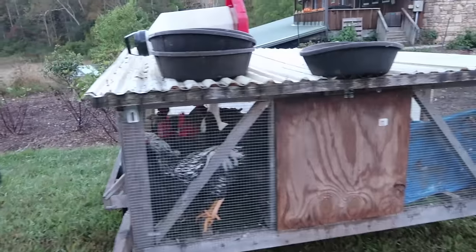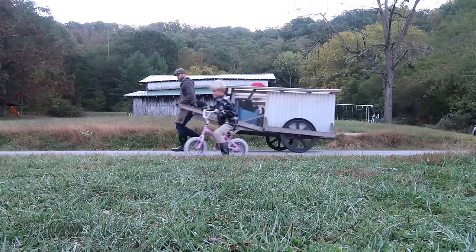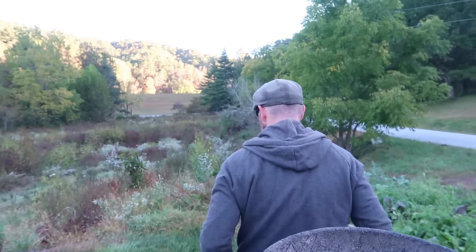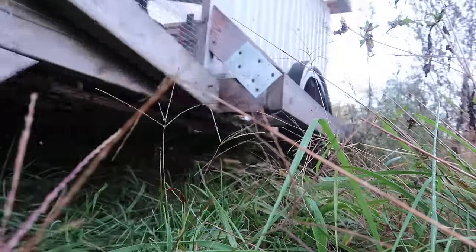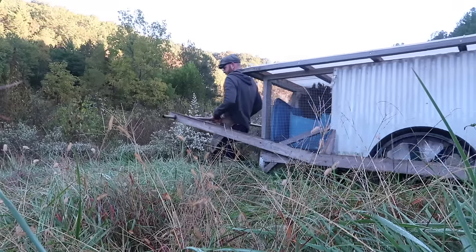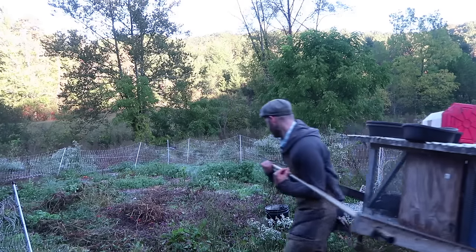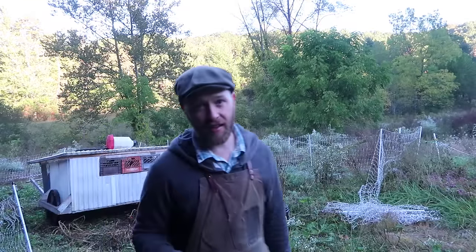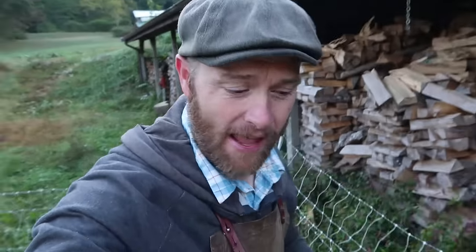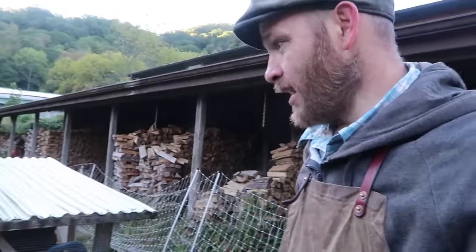You guys are heavy adding the extra birds in there. All right, let's close this fence up and let them out. Yes, I am out of breath. Yes, that was heavy. How many chickens were in that thing? No way would there be any other way to move this many birds over wild and crazy terrain without this chick shaw.